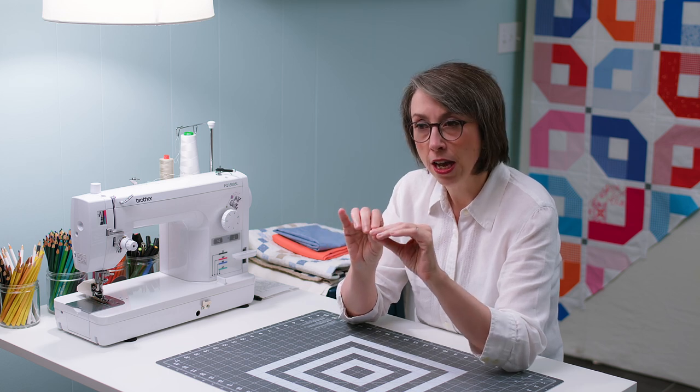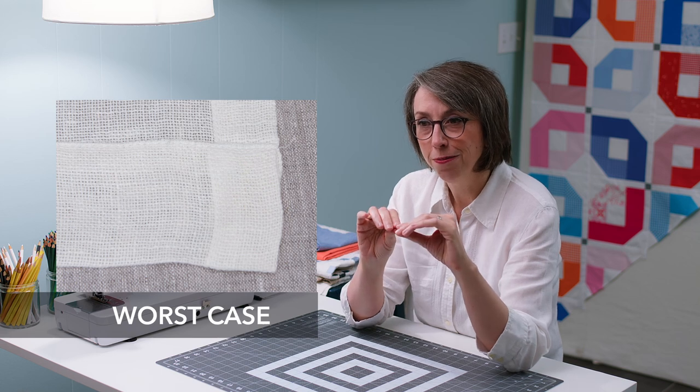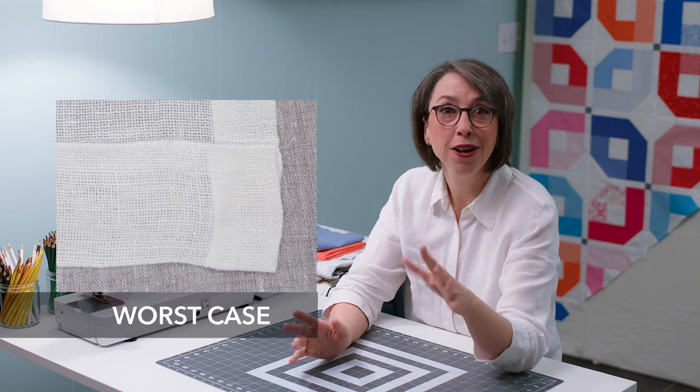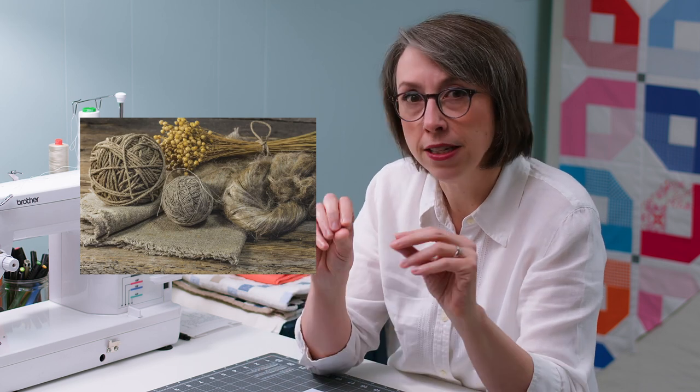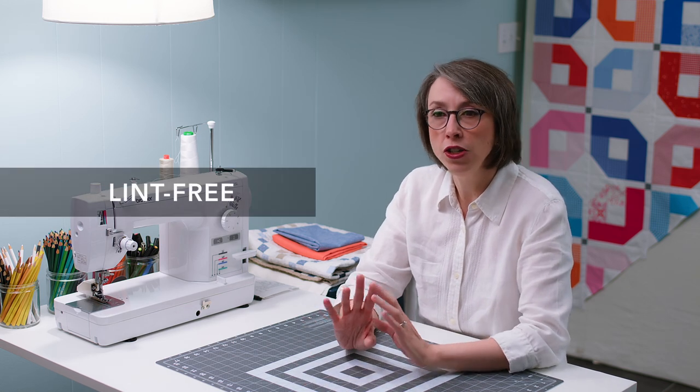The threads in linen are very often not totally uniform — bigger and smaller all throughout the fabric. I have to throw back to when my husband and I were living in Pennsylvania and went on a trip to the Poconos. We stopped at a living history museum and I got to see linen being made — it is a process. They pull the fibers out, brush them, spin them, and then they can be woven. It's also hypoallergenic, which I didn't know until recently, and it's lint-free.